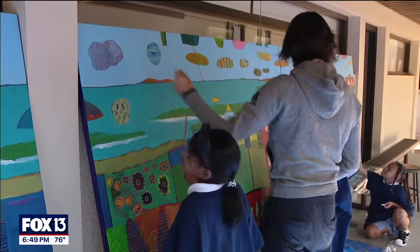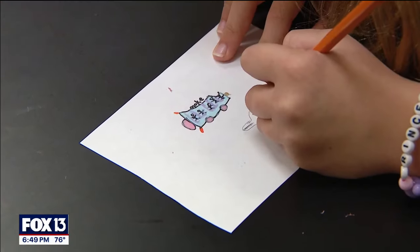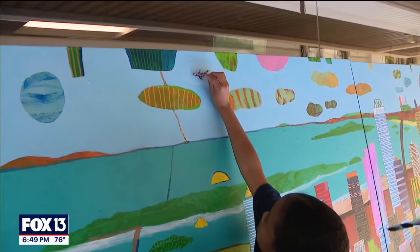Across the two-week period, each student will have three different hour-long sessions where they will be painting directly on the canvas — maybe near some clouds — or creating a smaller drawing that will later be collaged on there.